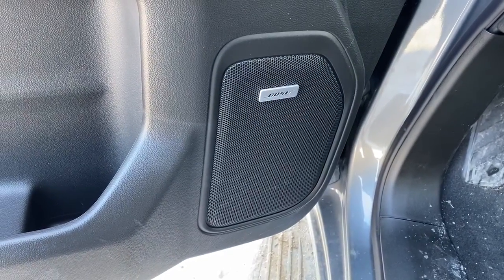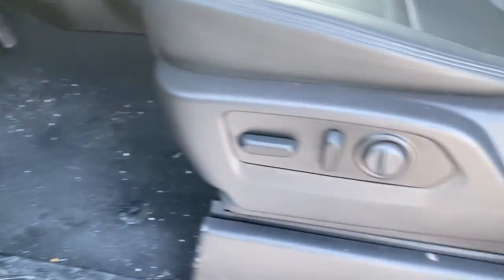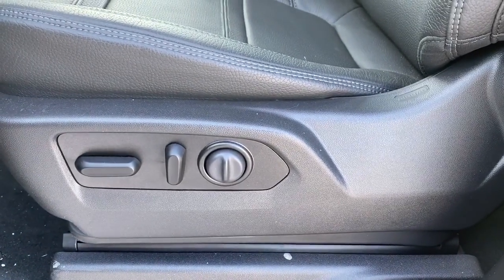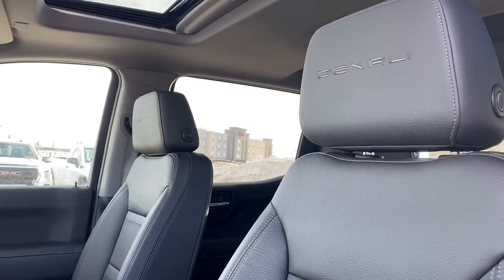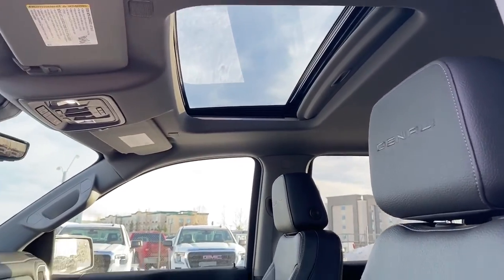This truck comes with the premium Bose sound system. It's also got the power adjustable driver's seat with lumbar support, leather seats, Denali badging in both headrests, and a power sunroof up above.